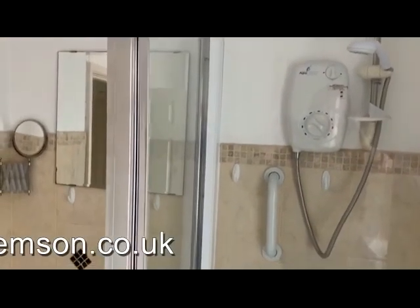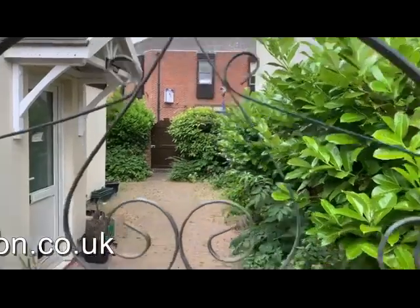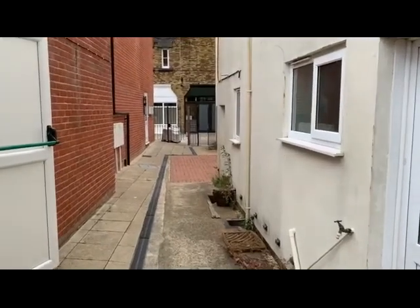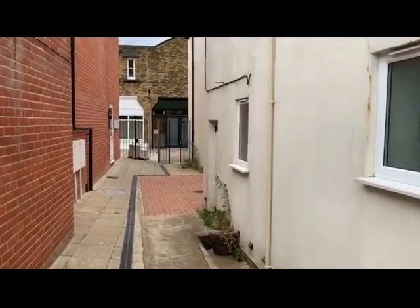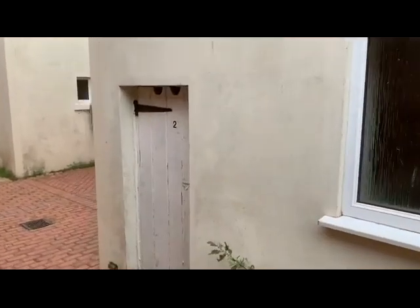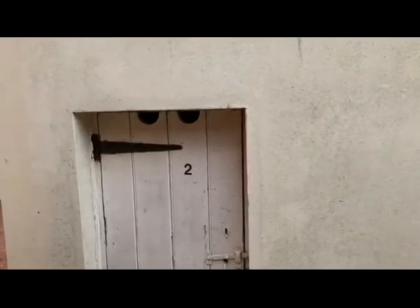So let's have a look outside the property. Outside coming through from the courtyard garden, this is the rear passageway which leads back out into the shopping street. The flat also benefits from this useful store cupboard.